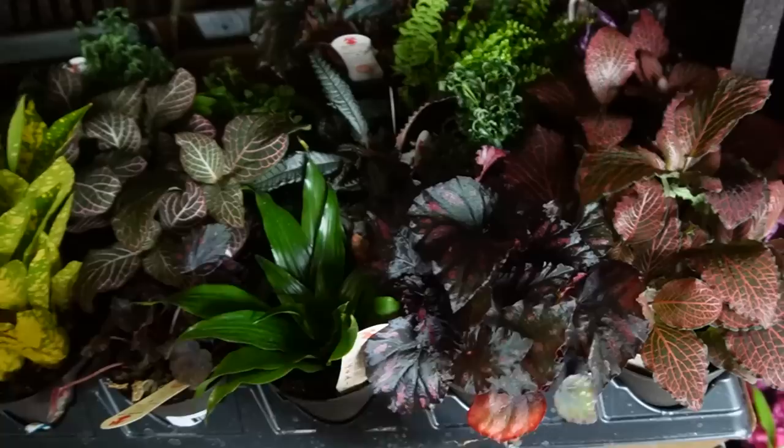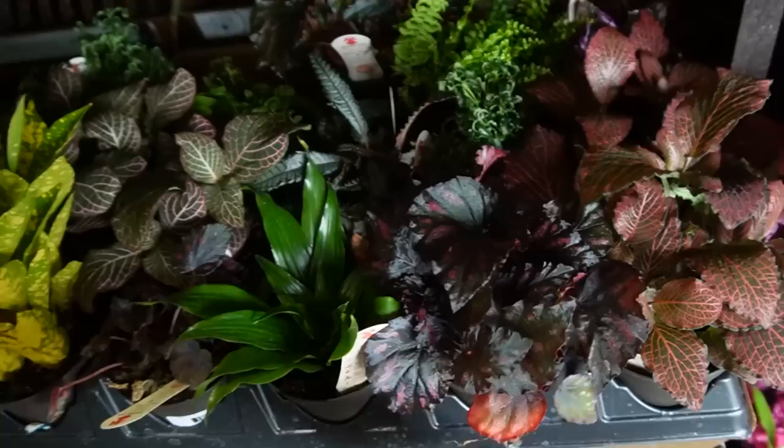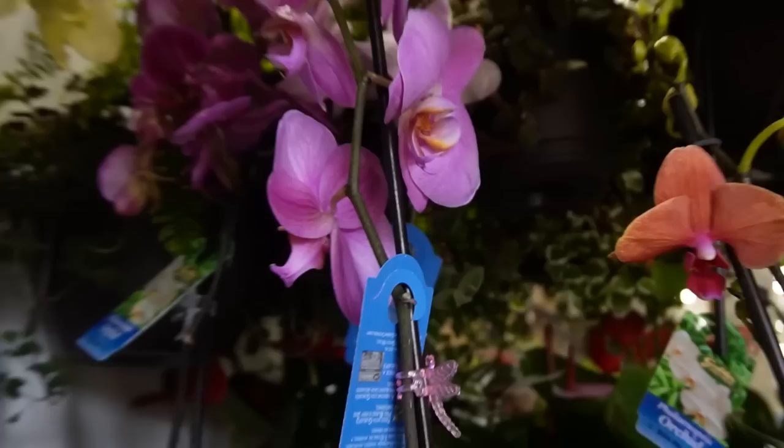Oh, we have one of my favorite begonias here. I used to know the name for this one, but I don't at the moment. It looks kind of like a Begonia jalao. Tons more crotons. I'm almost positive this other one is Fittonia.